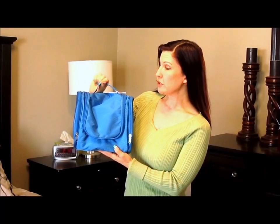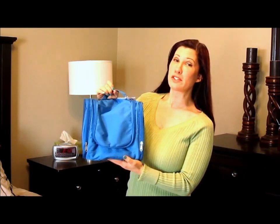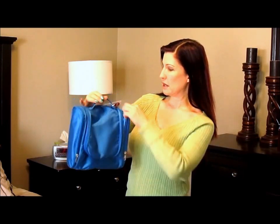I have this really cool toiletry bag that they sent me. I love this bag because of how much space is inside. I'm going to show you what's inside this bag.